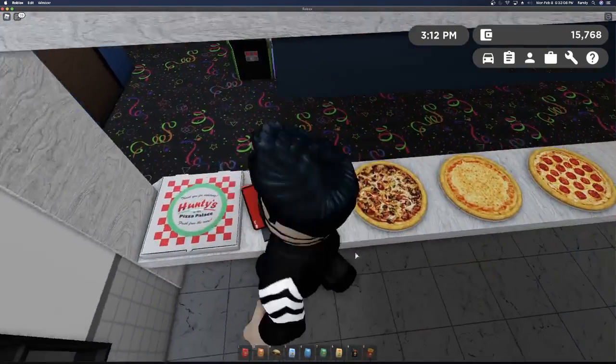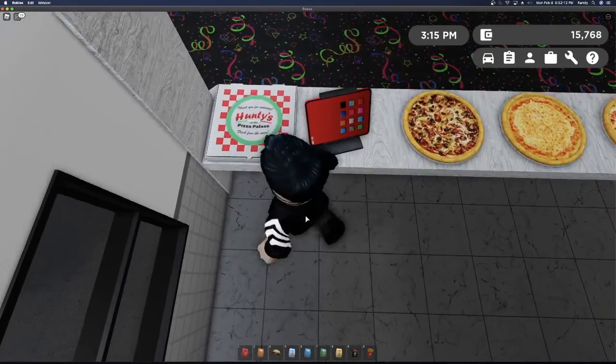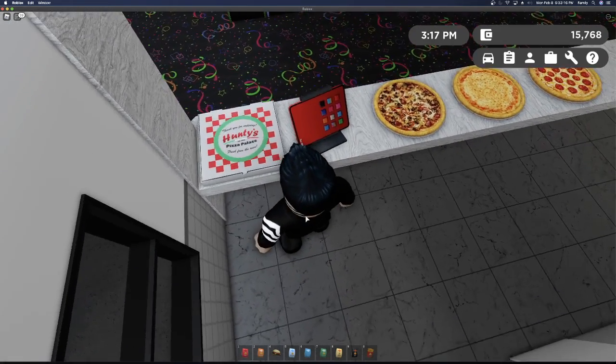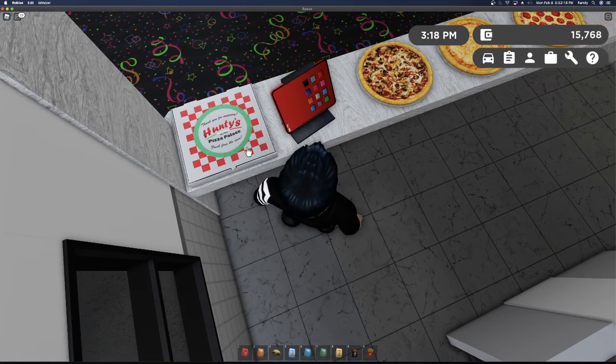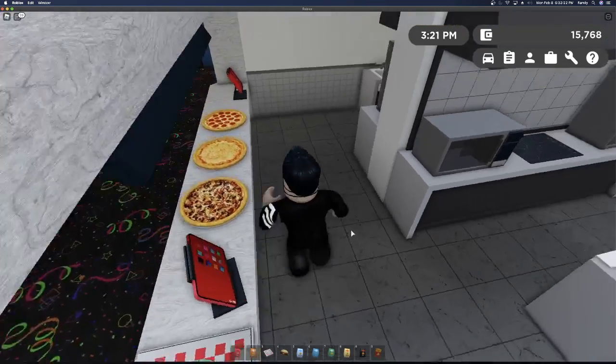We go in here and as you can see they added the Hunty's box where you go and get the pizzas. Now you can get the box, but you won't be able to eat the pizza inside the box — you just have the box.